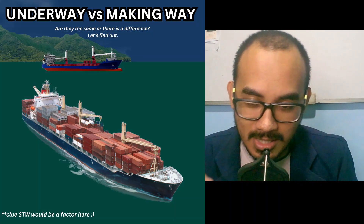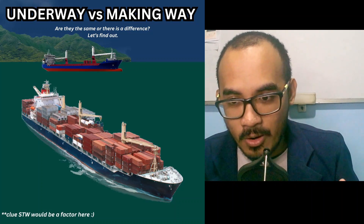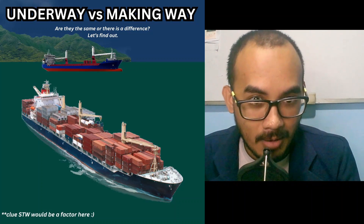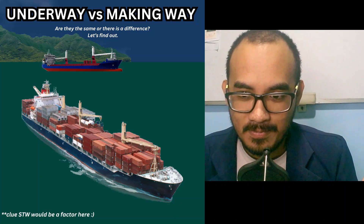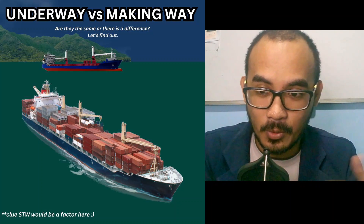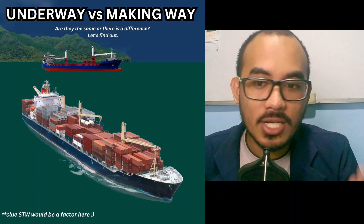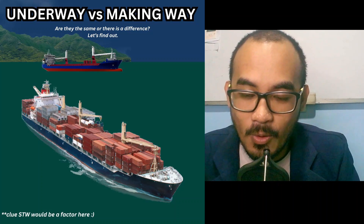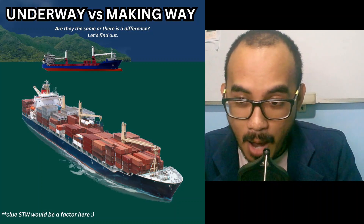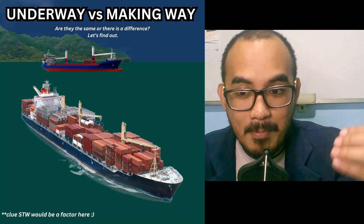Situation one: a vessel was at anchor and has just picked up its anchor. The answer is clear — the vessel is underway but not making way, because you just picked up the anchor. You are underway as per the definition, but you do not yet have speed through the water to be making way.